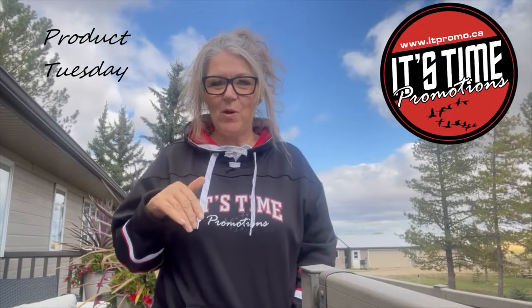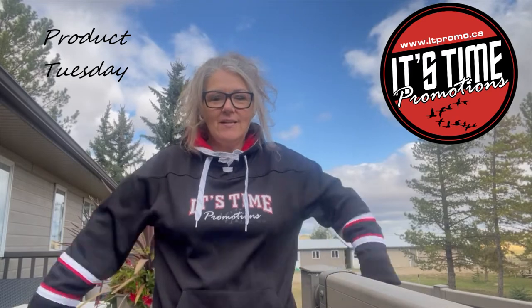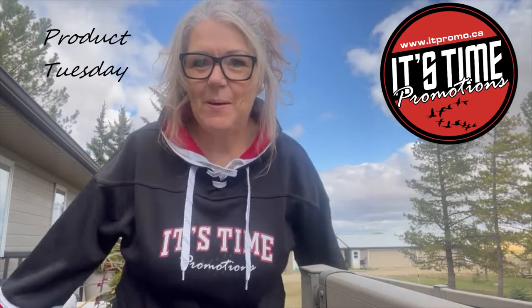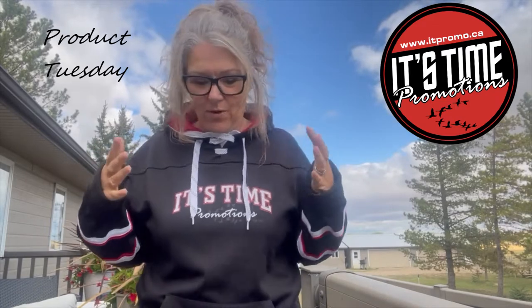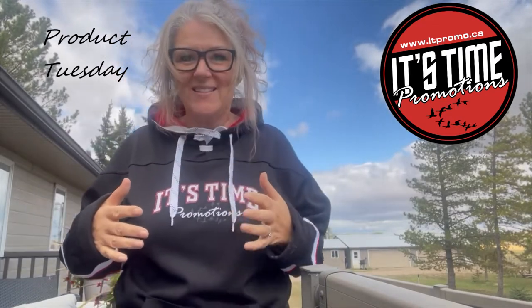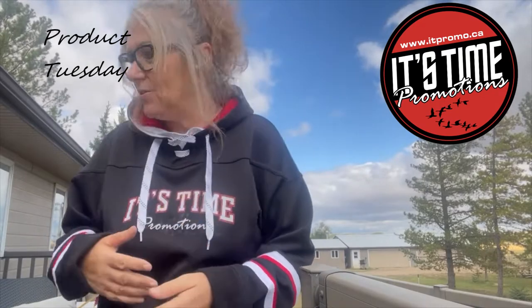Hi everyone, it's Sharon with This Time Promotions and today's Product Tuesday. I was actually going to do something else today but I put this sweater on and thought this is the video I'm going to do today — this is what I wore today. When I woke up it was a little bit chilly and overcast, so this is my go-to sweater.